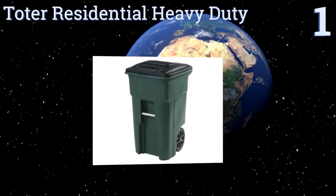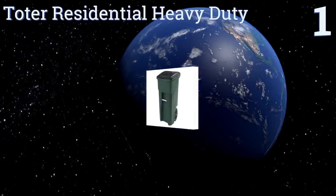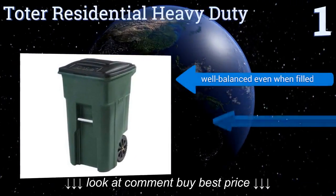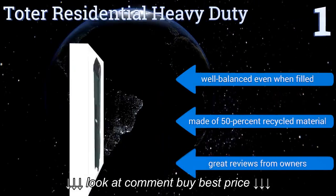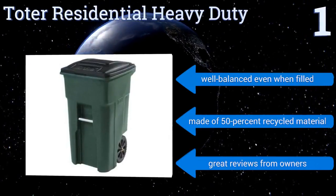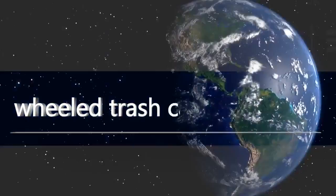Coming in at number one on our list, most total residential heavy-duty cans last 15 to 20 years of regular use, and you can rest assured of having one for at least a decade thanks to their industry-leading 10-year warranty. They're compatible with most automated curbside pickup systems, well balanced even when filled, and made from over 50% recycled material. It gets great reviews from owners. To see all of our choices, go to wiki.easyvid.com and search for wheeled trash cans or click beneath this video.